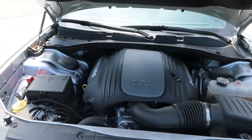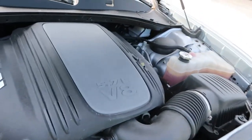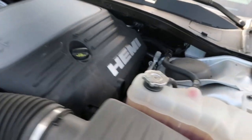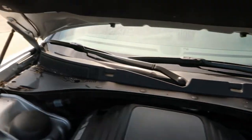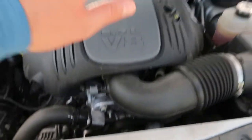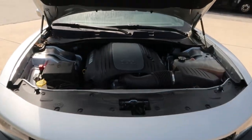5.7-liter V8. Nice and clean in here as well. There's all your fluids, everything you need. I've been hooning on it quite a bit though, so you can feel the heat coming off it, but she runs good — she runs really, really nice.